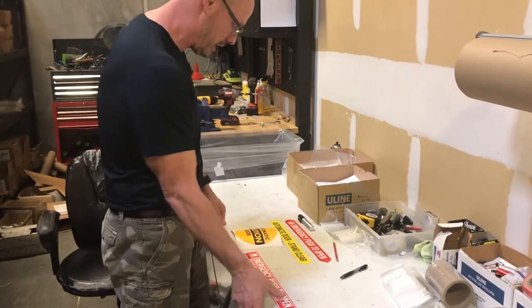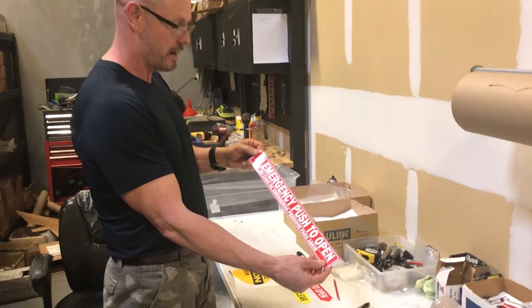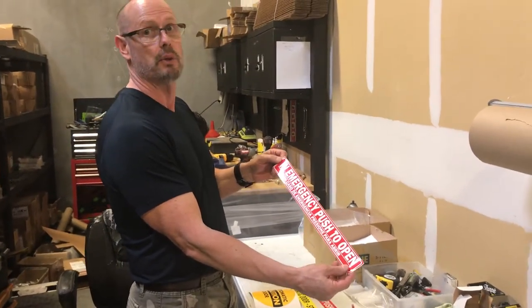These are some of them that we carry. We also carry a line of bilingual automatic door decals where it's written in English and Spanish, which are popular in a lot of the Southwest states.